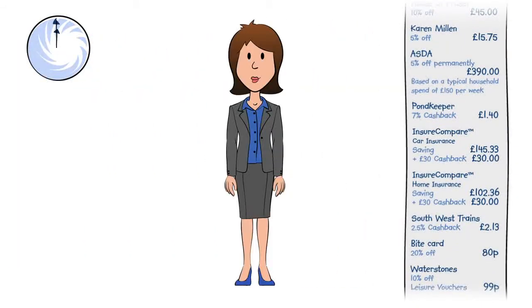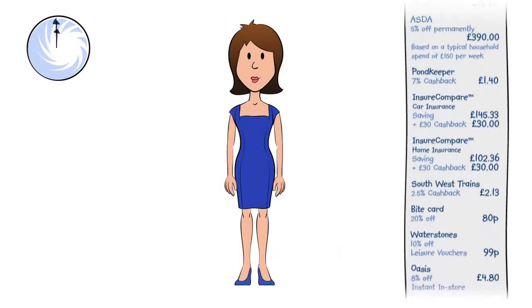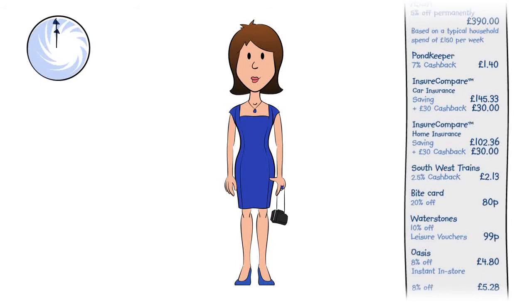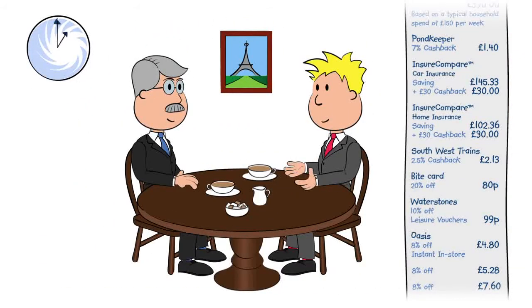During her lunch break, Jenny pops into town to buy a new dress for the office party, with matching accessories of course. She also finds a fabulous coat on sale. Ben meets with his client over lunch at Cafe Rouge, paid for using his Gourmet Society card to get two meals for the price of one.